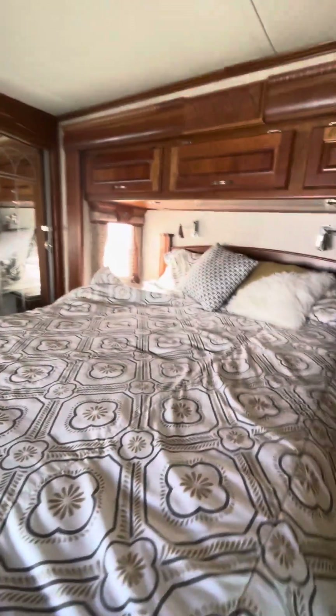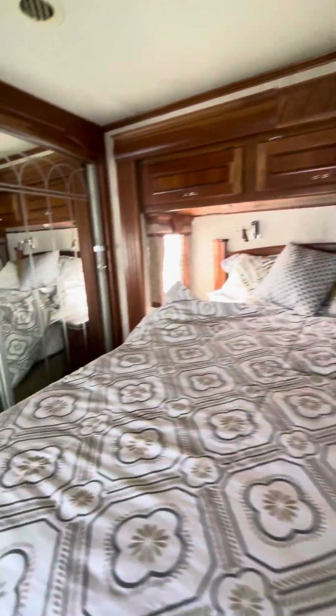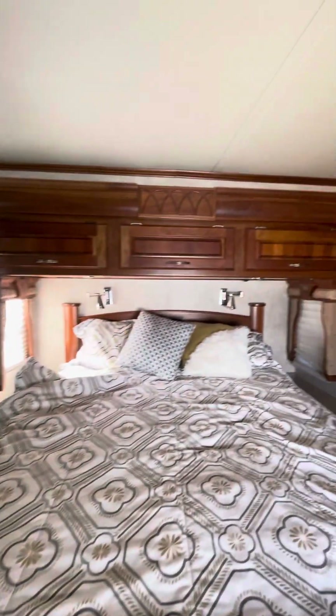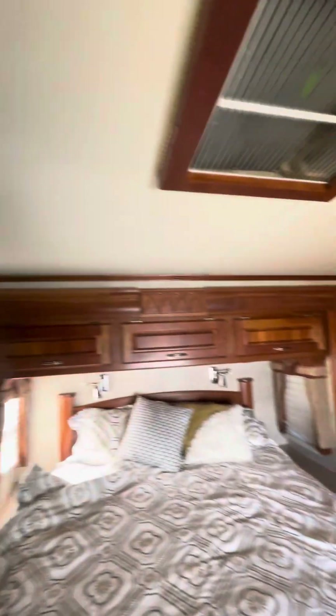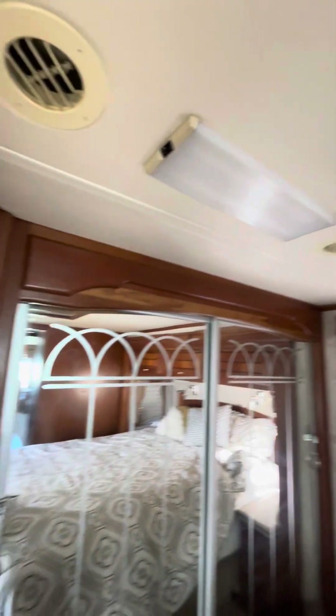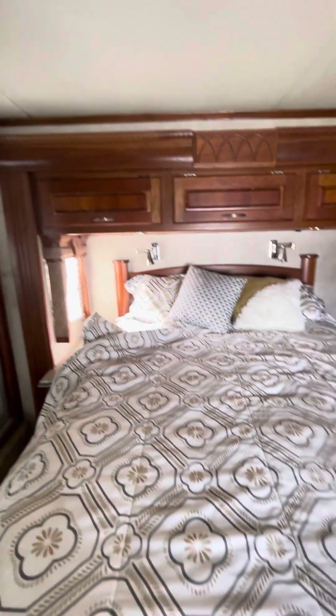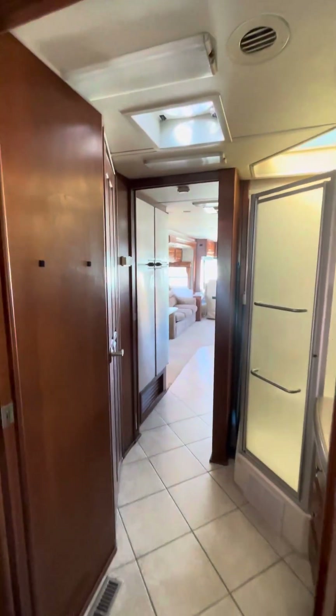This is a queen bed but it looks like a king could fit in here. It has a nightstand, so it has to be clean. Then you have a washer and dryer already in here, your closet — all the woodwork looks good. It has a TV back here, this cabinet. It's got your slide-out button right there, but there is quite a bit of room. It's a nice mattress. And then this is the bathroom right here.